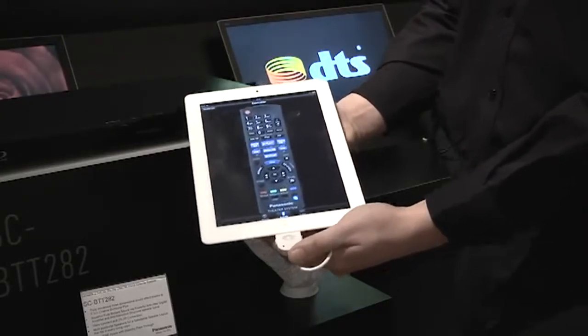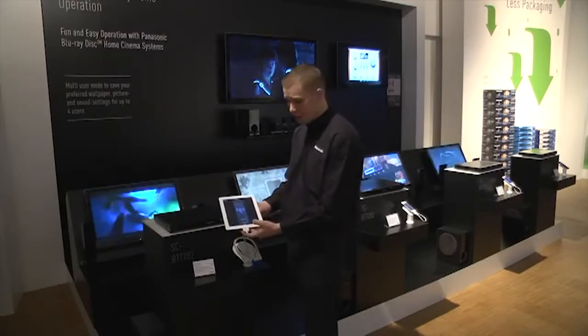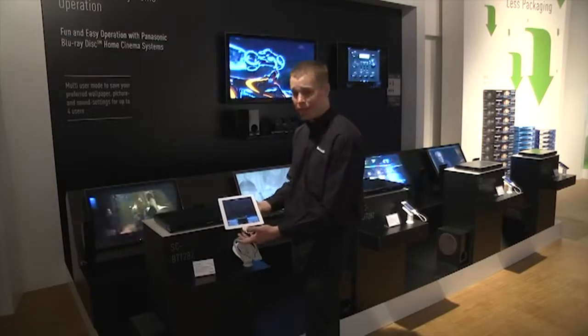If you would like to take it an extra step further and be able to utilise our Viera Connect platform, we have such applications as YouTube where you may require a keyboard, and this will be a much much easier functionality, being able to split the keyboard to make it much easier.